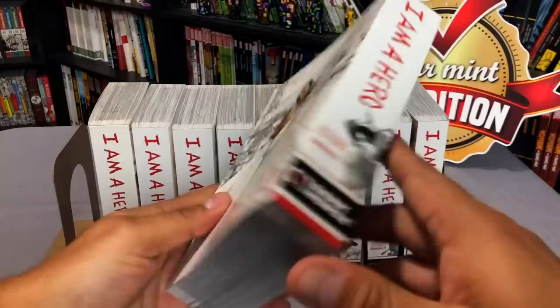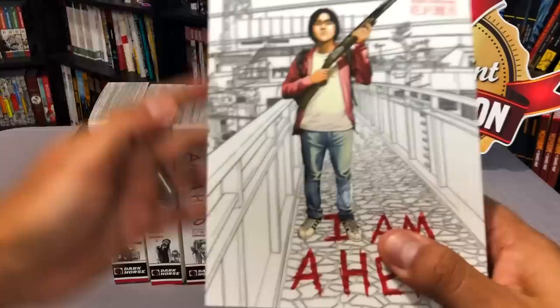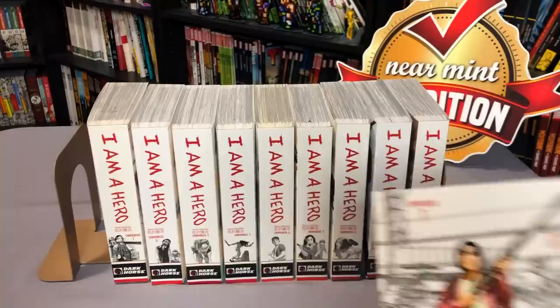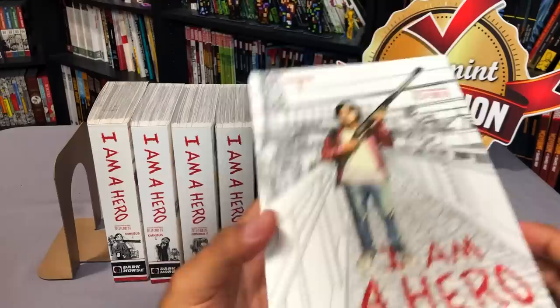These are what are called the two-in-one omnibuses. Originally these were released in Japan as 23 individual manga books — your standard size, like Gantz. These are two-in-ones, and Gantz is your standard size trade paperback manga size. Gantz is about 200 pages whereas the first volume of I Am A Hero is 464 pages. The price is a little bit more at $19.99, but you're paying about $12 to $14 for each of the standard ones, so this is a better deal.